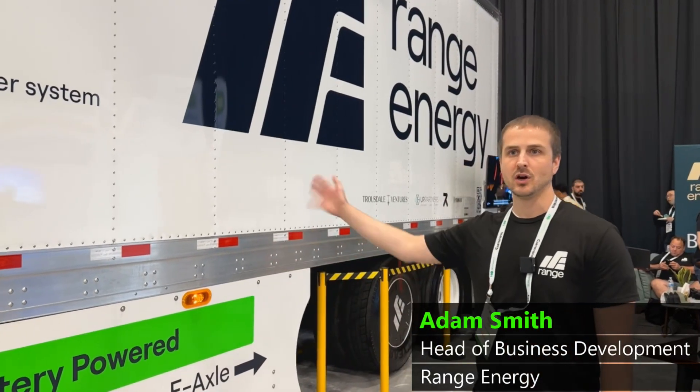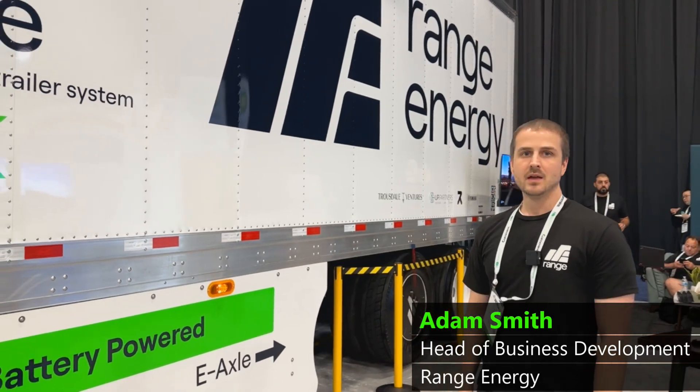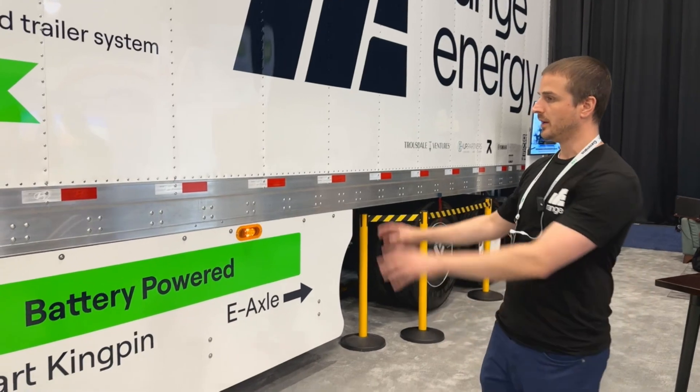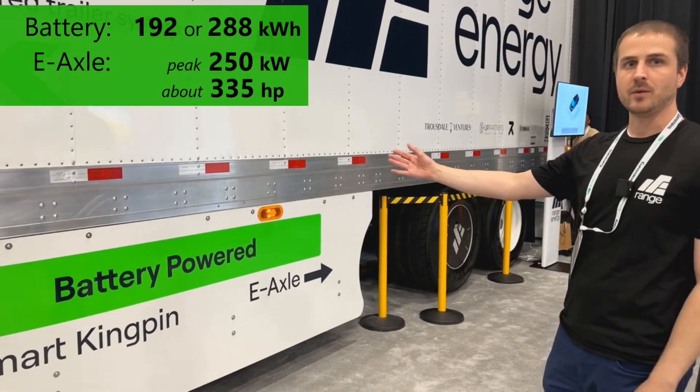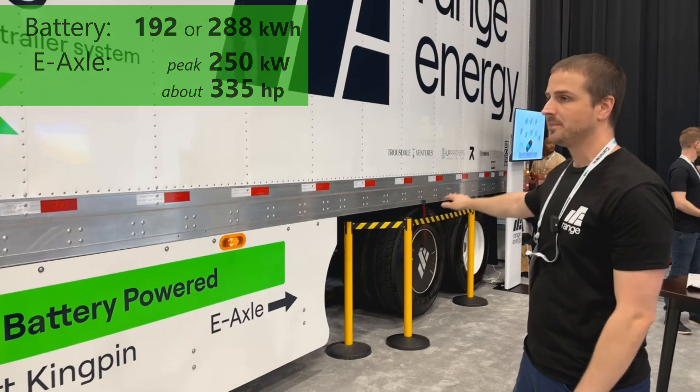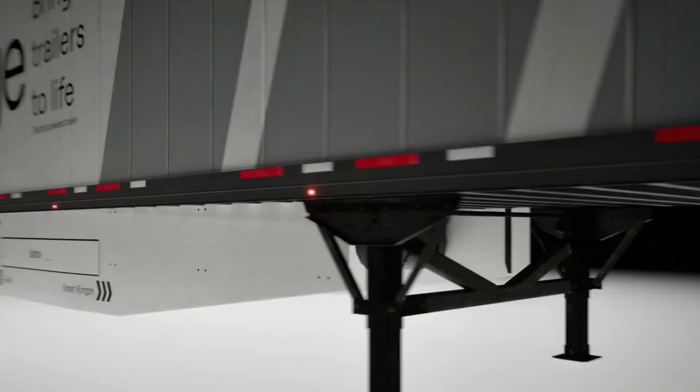What we've got here is our electrified trailer system. Effectively, what we've done is installed and integrated an EV powertrain into the trailer itself. We've got a battery installed here on the frame rails, and then we install an E-axle into the rear bogey assembly. And then the third component is our smart kingpin.